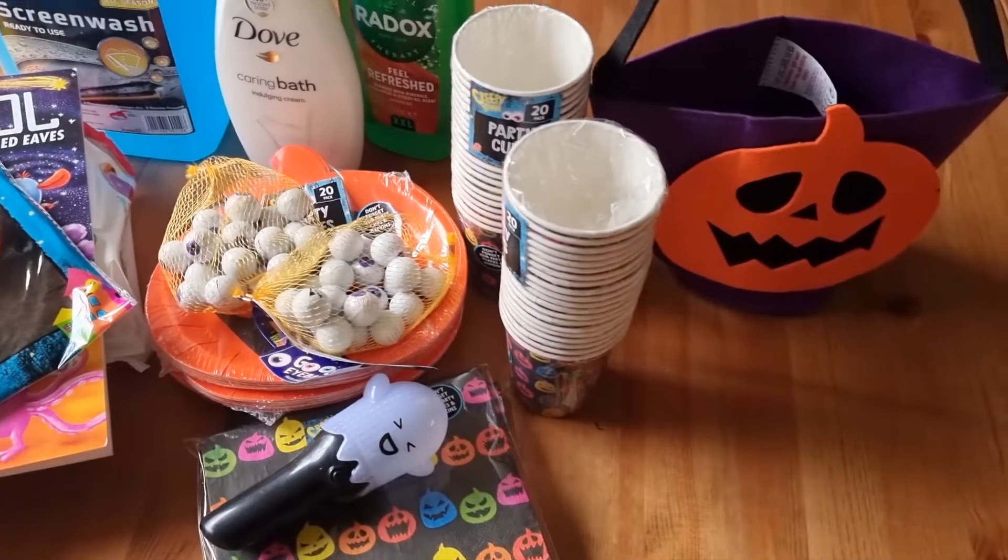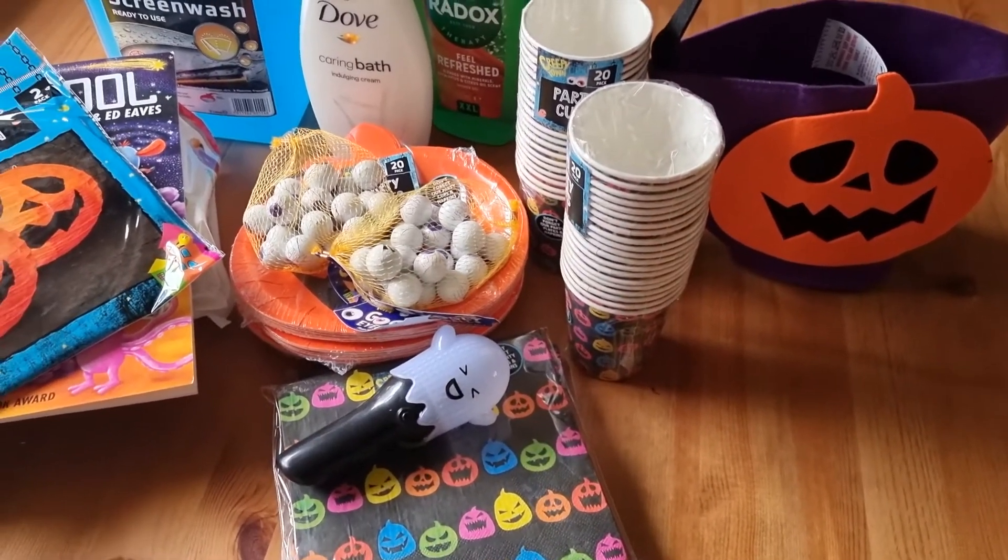That's everything I bought this time around. I'm really happy with the Halloween bits I managed to pick up. That's it for today's video — it was only a mini haul but I hope you enjoyed watching. If you did, please give me a thumbs up, subscribe if you're new, and I'll see you next time. Thanks, guys!